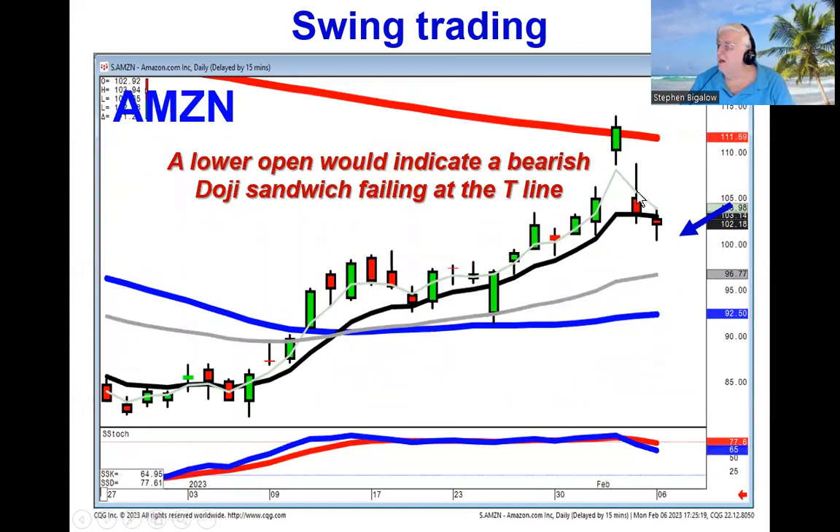On the downside, you can see Amazon did a gap down. Now it did a doji below the T-line. If you're a swing trader buying or shorting stock and/or buying puts, we know that if this opens lower tomorrow, you've got a bearish doji sandwich after that gap down. There's still a lot of force to the downside, making the 50-day moving average your next likely target.